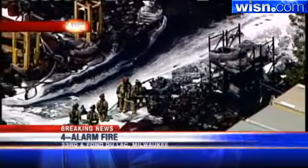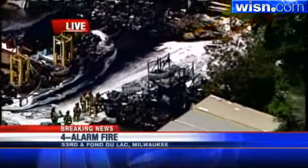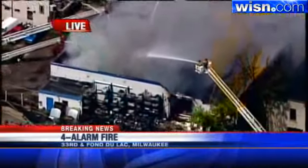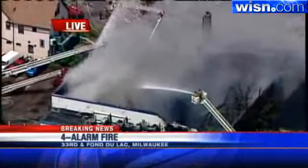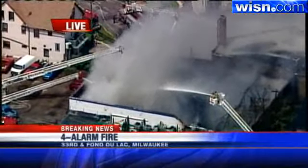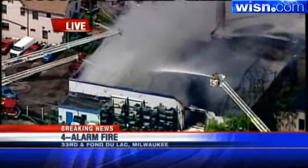We are on the scene here and the firefighters are actually pulling some of the materials out of the building now. There are four active water towers right now pouring water on this fire. It looks like it's an auto salvage lot or some sort of auto repair business.